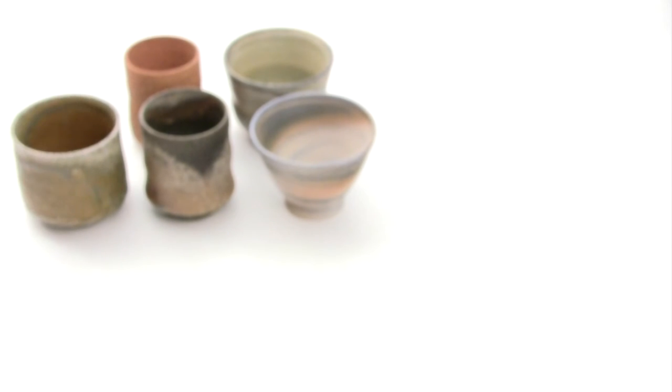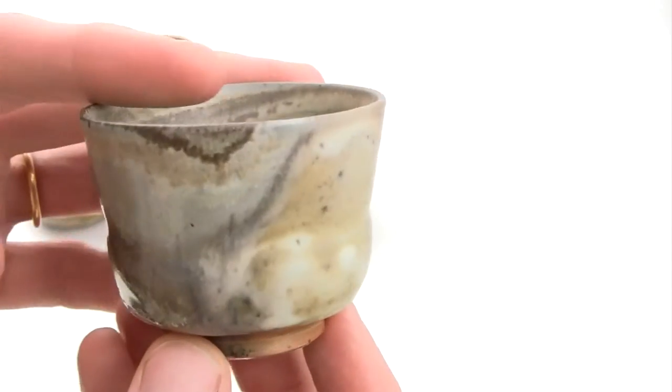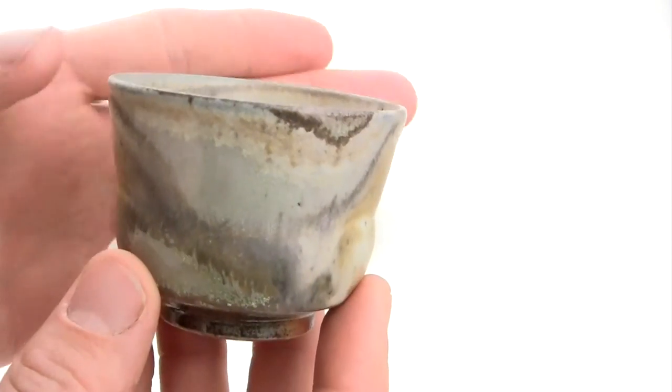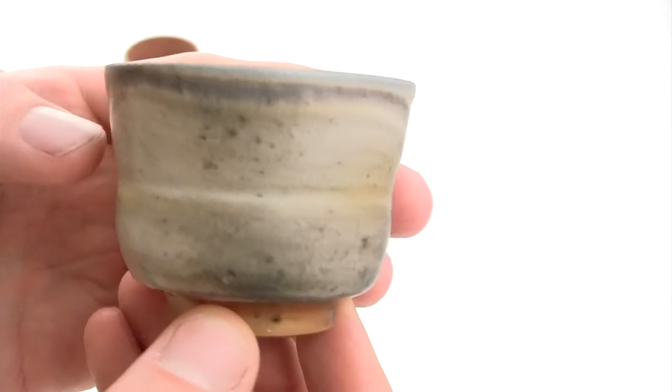When talking about anagama-fired pots — pots that have been fired for many days, sometimes using as much as 25 cubic meters of wood, which is roughly what a house would use in one and a half years to heat itself — the clay and glaze effects get changed a lot during that time. With an anagama-fired pot you'll usually see at least two sides: one side that's been facing the fire during the process, and one side that's been facing the chimney, so to speak.